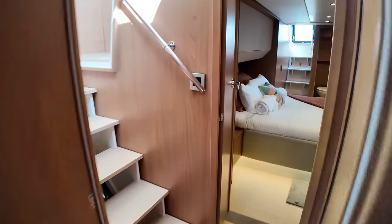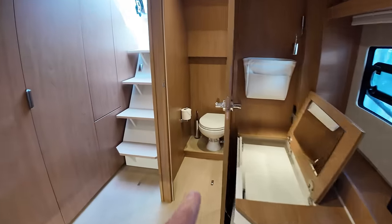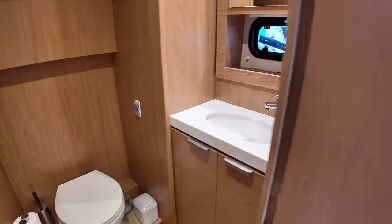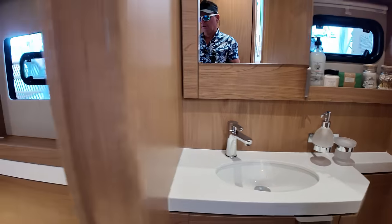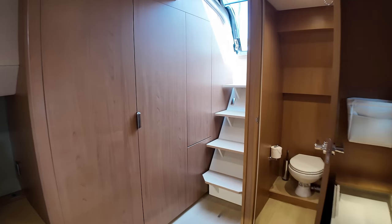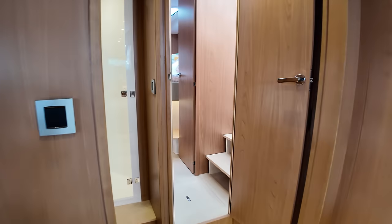Coming back aft — this I'm assuming would be the master cabin because it's so large. There's a square bed, nice, with the head on this aft side, and it does have its own sink — so head and sink. Over here forward you have a shower and its own sink, so you can have his-and-hers sinks if you want. There are hanging lockers and lots of storage over here — I'd put a washer-dryer in here somewhere, but it's nice having all this storage.